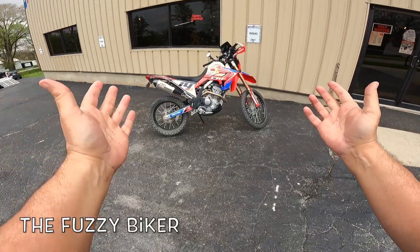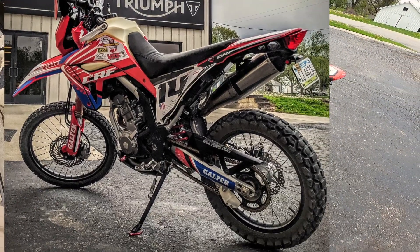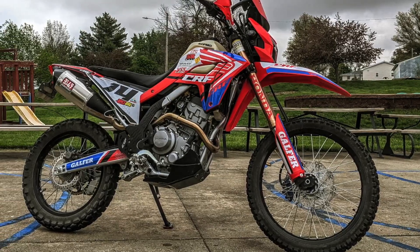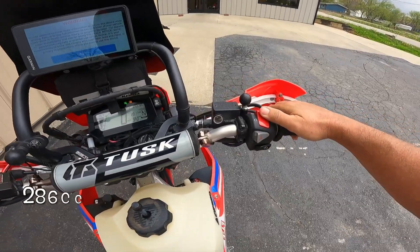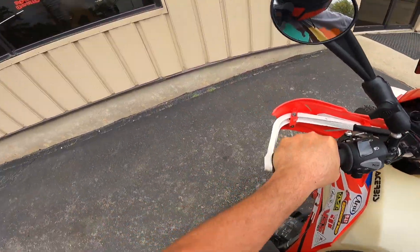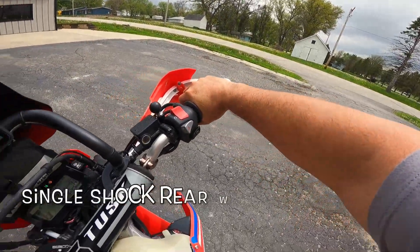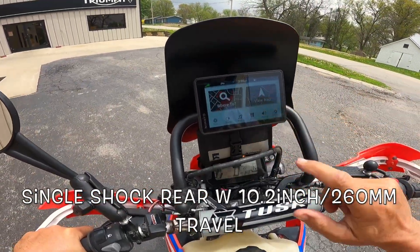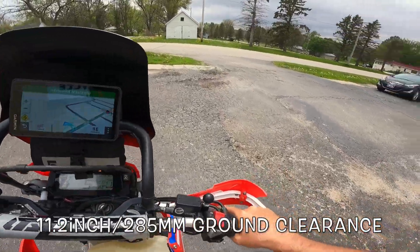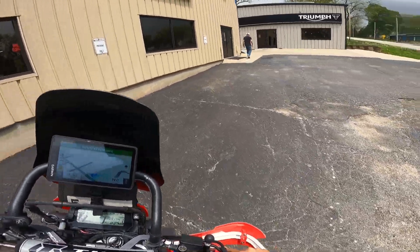Howdy y'all, Fuzzy Biker here. Look what we have today — this is a dream bike, my friends. Honda CRF 300L, and nothing is stock about this one. First time on one of these. I've read so much about these bikes — what a hoot!